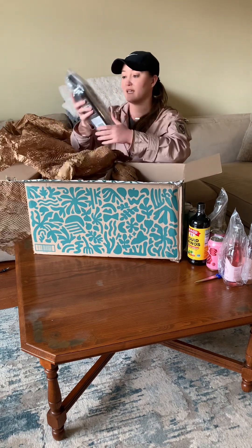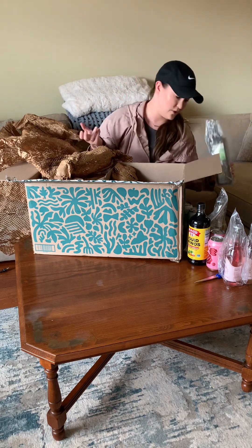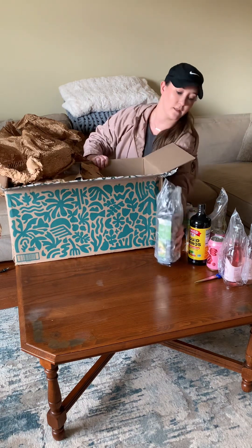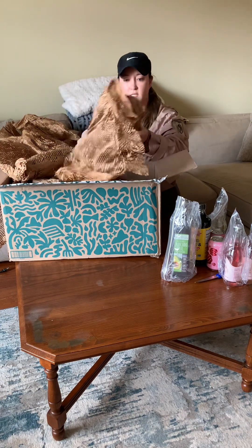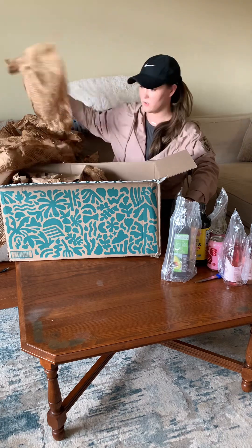We needed avocado oil and I didn't know that Primal Kitchen had avocado oil. I really like Primal Kitchen. And then another dry secco - that's the second one.